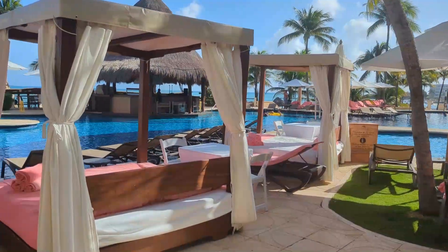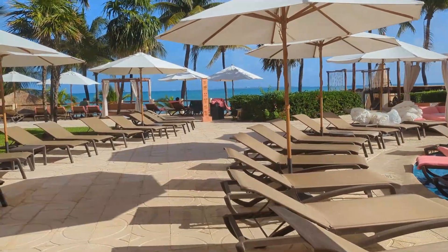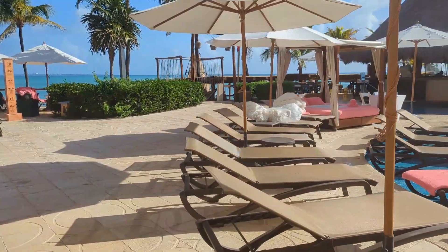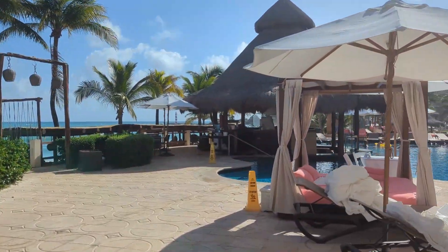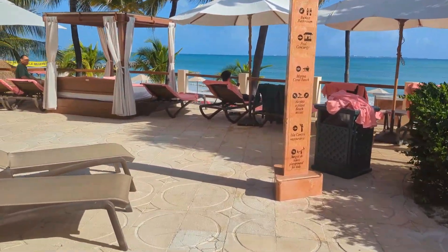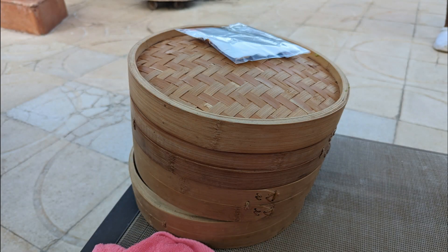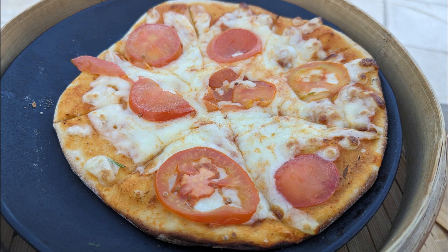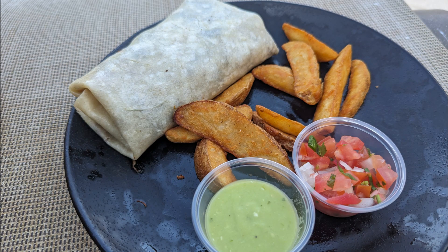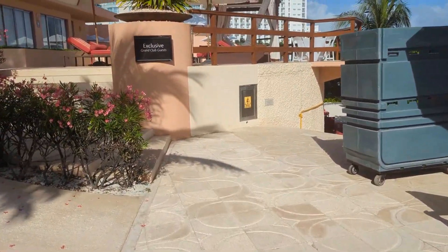Heading back around the pool, we'll see our first swim-up bar — there are three, which is impressive. There were a lot of chairs, and we didn't have much trouble finding one during our stay. At this swim-up bar there is a grill, so you can order food to your chair. The buffalo wings were very good — one of the best I've had at an all-inclusive. The pizza was just okay, but the steak wrap and fries were very good.